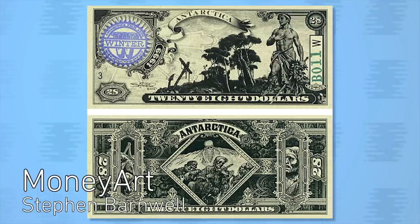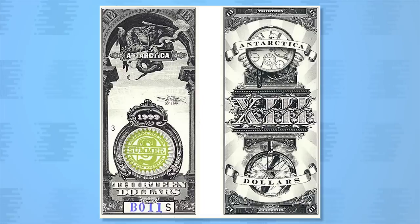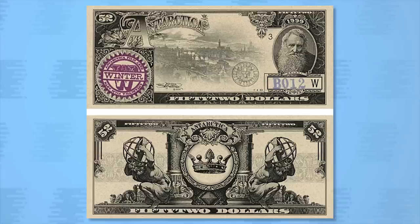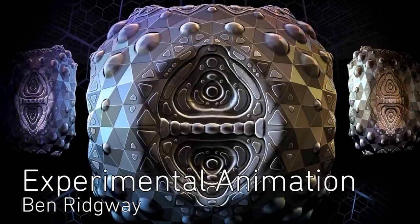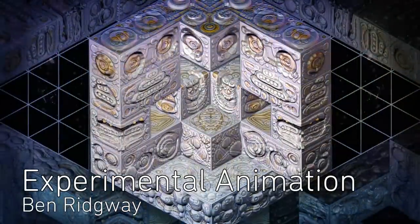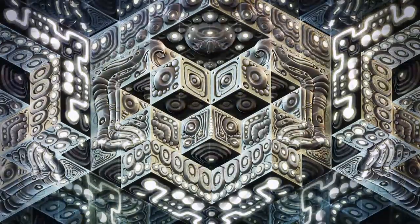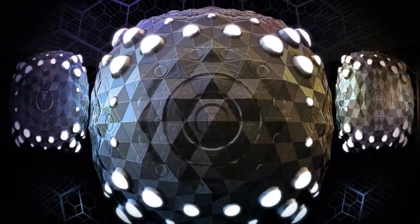And now for the money art of Steven Barnwell. Ben Ridgeway created a short experimental animation called Inner Space Artifacts. He spent a lot of time thinking about ways to make new and interesting images, and the final result is mesmerizing.